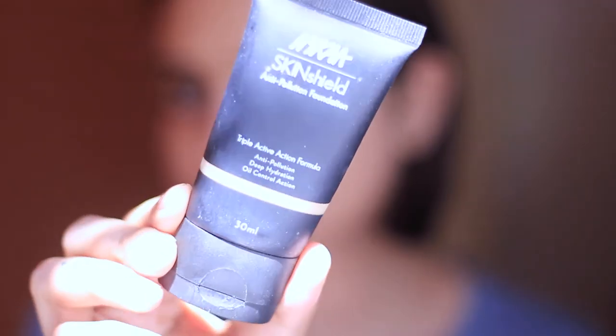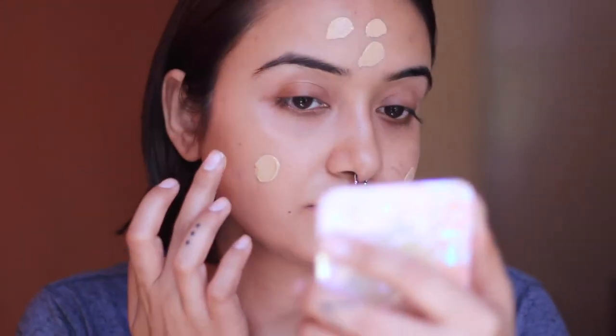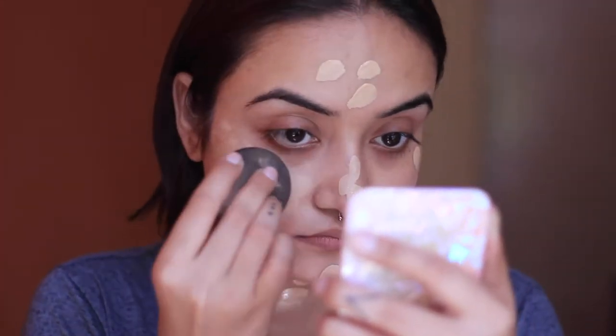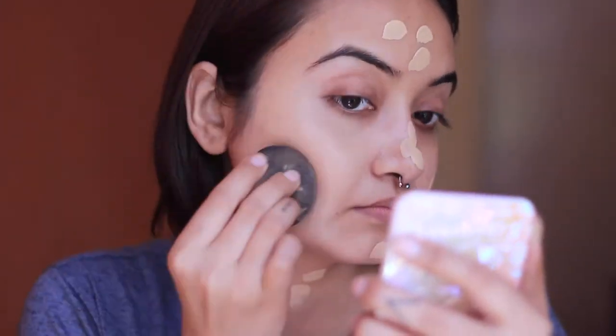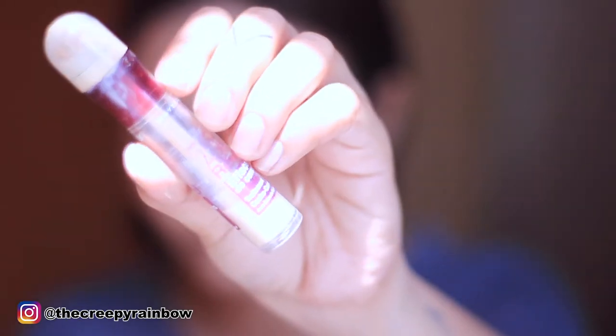For my foundation today I'm taking the Nykaa Skin Shield foundation. This one isn't too matte but does the job nicely. I'm just dotting it all over my face with my fingers and then blending it with that same makeup perfecter.